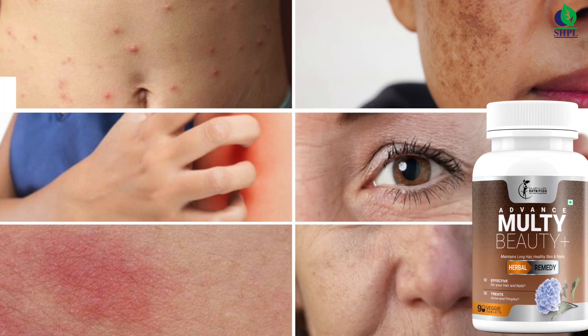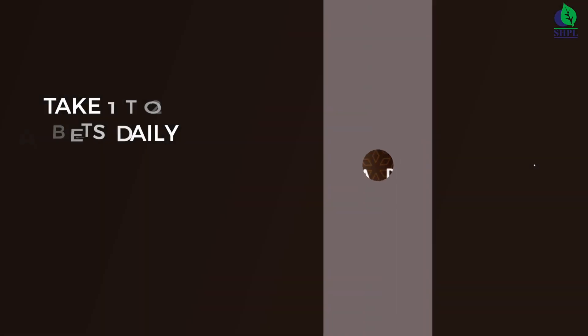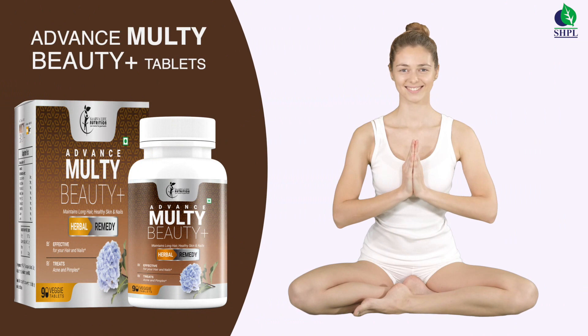Advance Multi Beauty Plus tablets are a great option to treat skin problems like allergies, rashes, dark spots, fine lines, and wrinkles. Take one to two tablets daily. When you're healthy from the inside, you look beautiful from the outside.